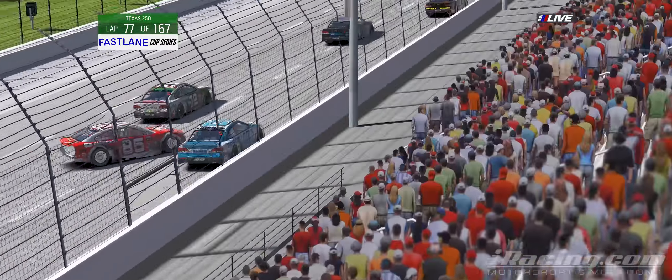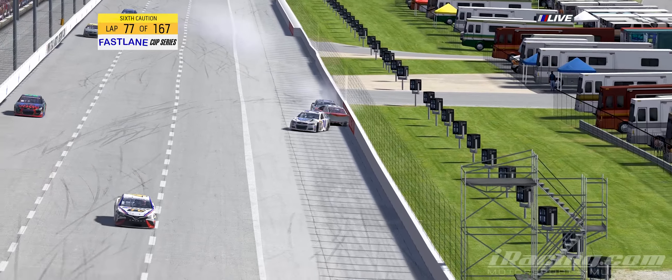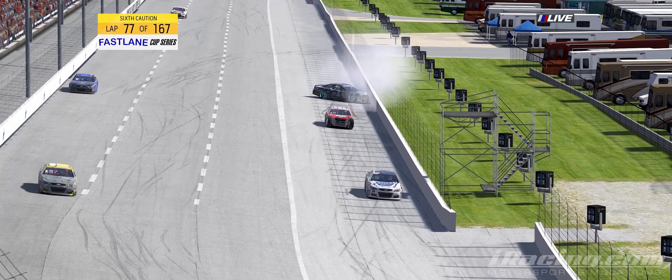Trouble back in the field coming out of two. Brandon Dalton loose, pinballs between Halas and Nover. James Pandoff and Eric Johnson take the wrong road towards avoidance.